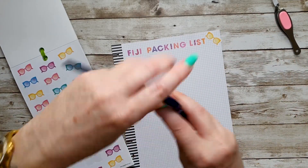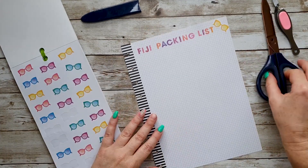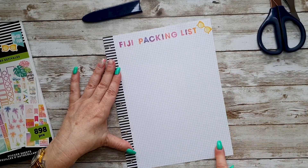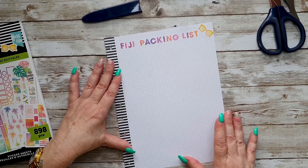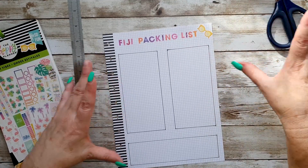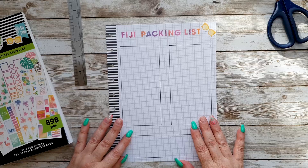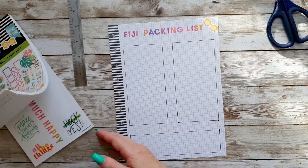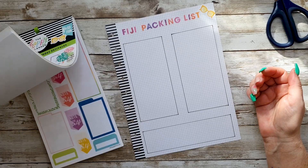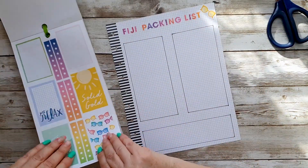Alright, so that's my 'Fiji Packing List' header done. What I want to do now is set up my boxes — one there, one there, and then one there. I might do those off camera and come back. The sun's just decided to make an appearance since I'm filming near my window. I don't think I have any stickers left in here to do the headings with — I've just about used everything in this book.